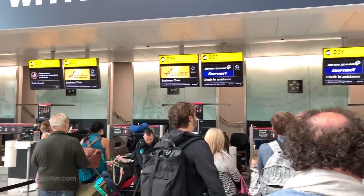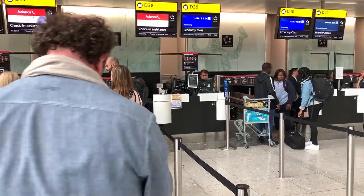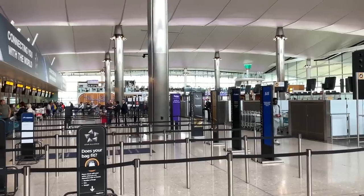Since all the kiosks kept crashing whenever I pressed the Air New Zealand logo to initiate the check-in process, I ended up here in the customer service queue.